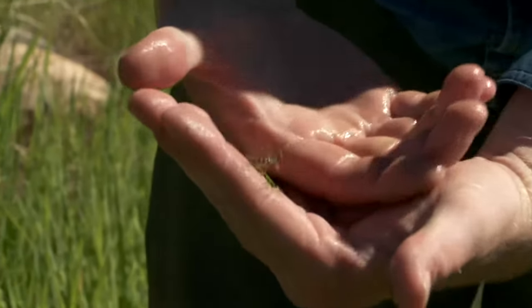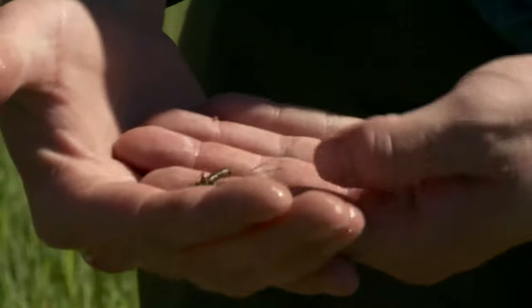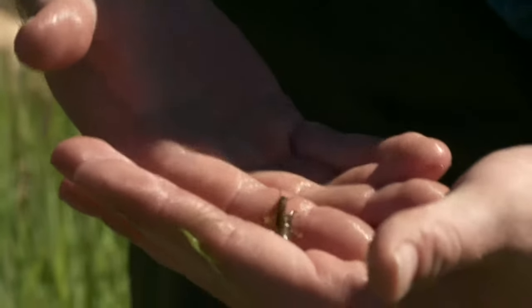He is a gill breather, which means he needs cold, clear water to live in. Here in southwest Montana, they're one of our major indicators of healthy water. So if they're present here in large numbers, it's a pretty good chance that we've got some healthy water.